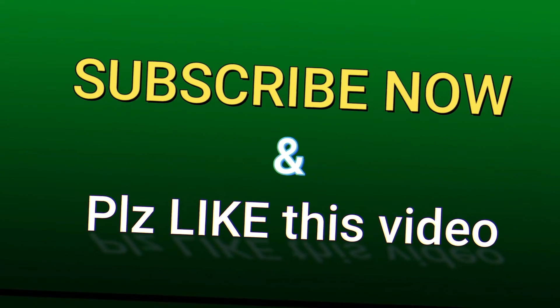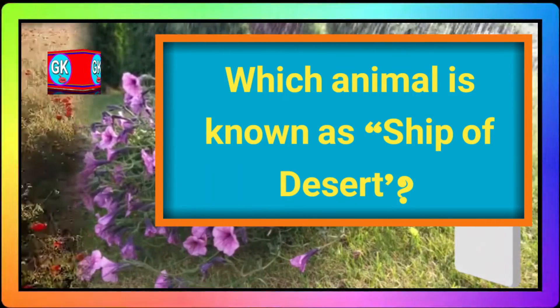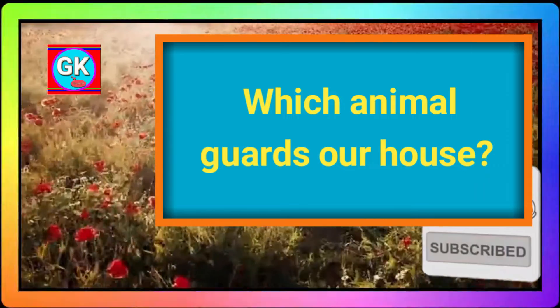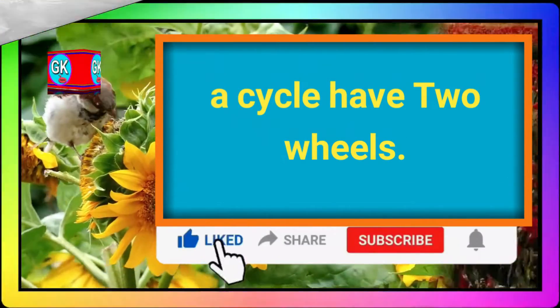Now the next question. What is the color of sunflowers? Yellow. Which animal is known as ship of the desert? Camel. Which animal guards our house? Dog. How many wheels does a cycle have? A cycle has two wheels.